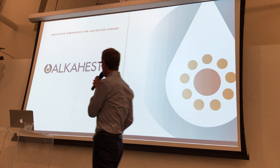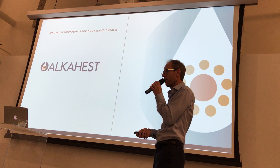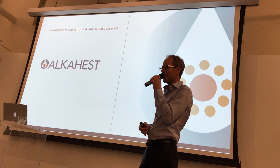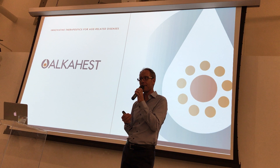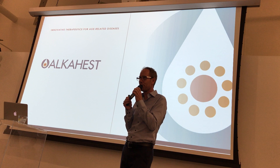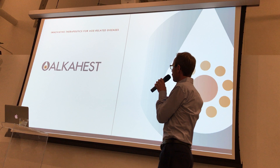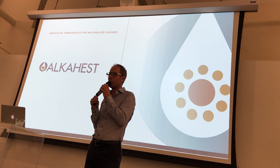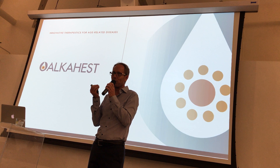The company name Alkahest comes from Paracelsus, a Swiss figure born in the 1600s who is credited as the founder of modern pharmacology, because he realized that the dose is what makes something a toxin. Paracelsus described Alkahest as the ultimate solvent that would allow them to make gold, but also to find the eternal fountain of youth.